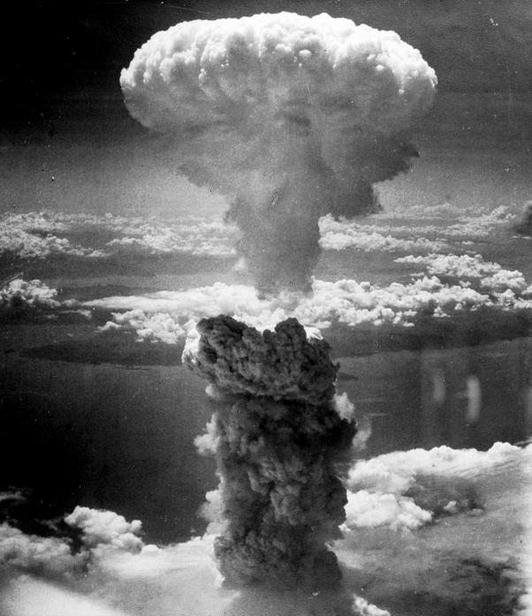Nuclear weapons tests have released at least six actinides heavier than plutonium into the environment. Analysis of debris from a 1952 hydrogen bomb explosion showed the presence of americium, curium, berkelium, californium, einsteinium and fermium. All actinides are radioactive and release energy upon radioactive decay. Naturally occurring uranium and thorium, and synthetically produced plutonium are the most abundant actinides on Earth. These are used in nuclear reactors and nuclear weapons. Uranium and thorium also have diverse current or historical uses, and americium is used in the ionization chambers of most modern smoke detectors.